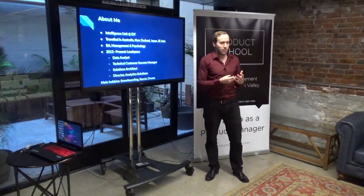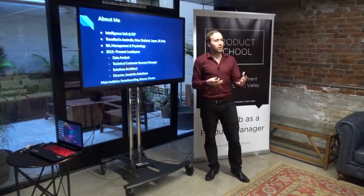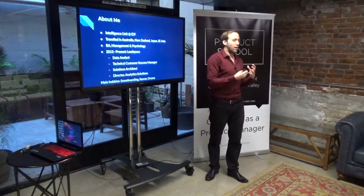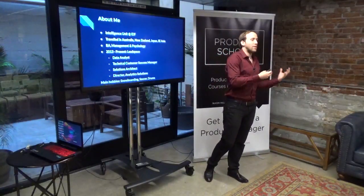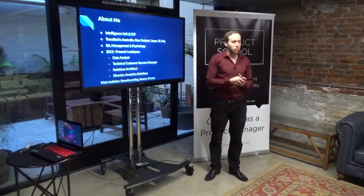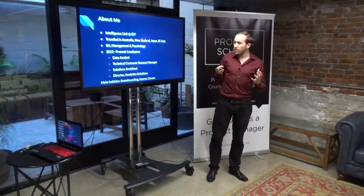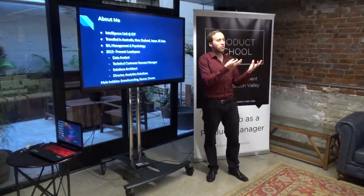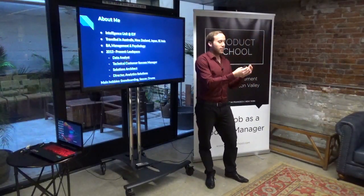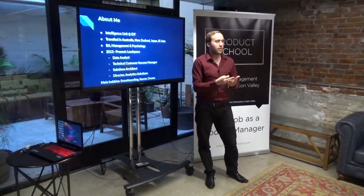Then I was a solution architect, matched with a customer success manager on each account, providing the more sophisticated side of running complex projects for customers. Now I'm Director of Analytics Solutions. What I do is serve as the bridge of context — I made that up, but I like it — between product, our customers, and data science.